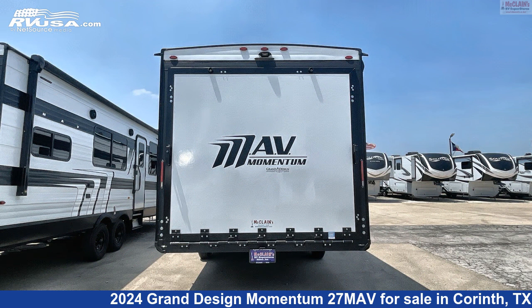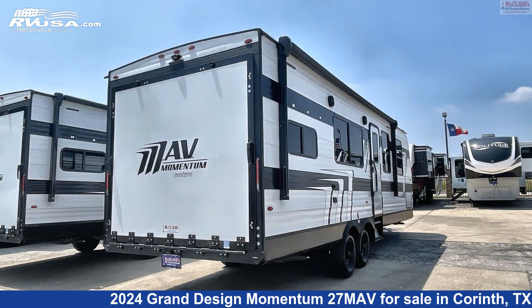The floor plan layout of this Toy Hauler features a front bedroom, mid-kitchen, and raised patio.